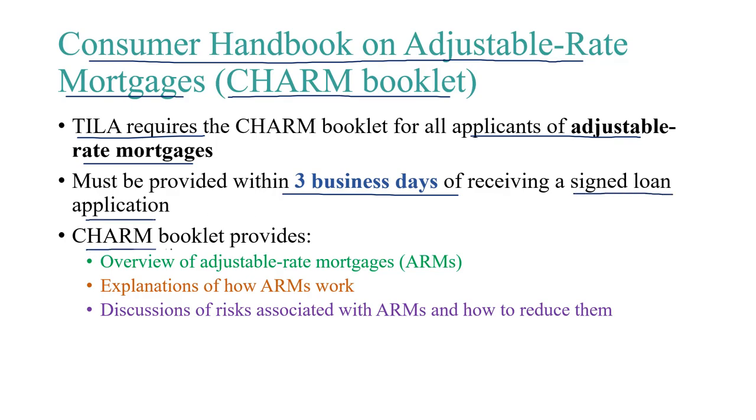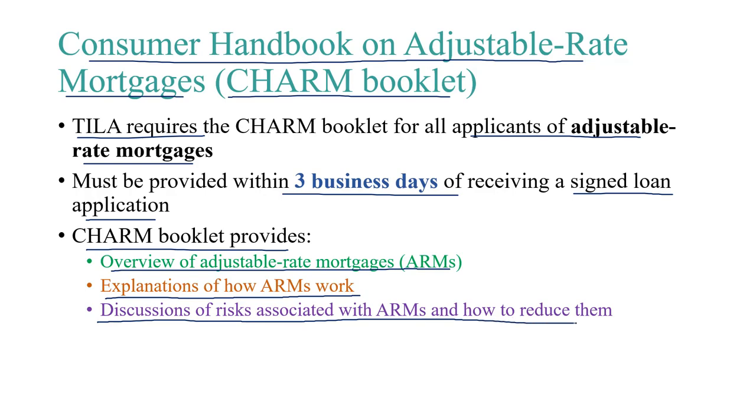The CHARM booklet provides the following: an overview of adjustable rate mortgages, or ARMs; explanations of how ARMs work; and a discussion of the risks associated with ARMs and how to reduce them.